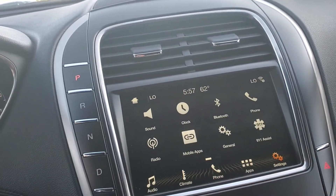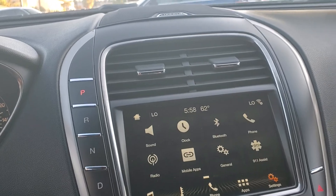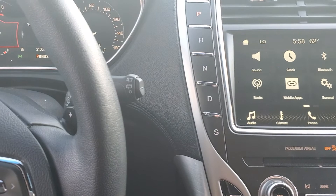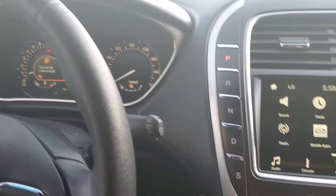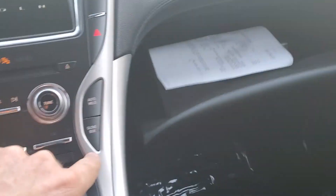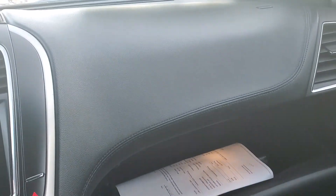It has 911 Assist, a USB port, sports drive, rear windshield wiper, and a power-release glove box. The owner's manual is inside the glove box. It has heated seats and reclining second-row seats — those seats look great, looks like they've almost never been sat in.